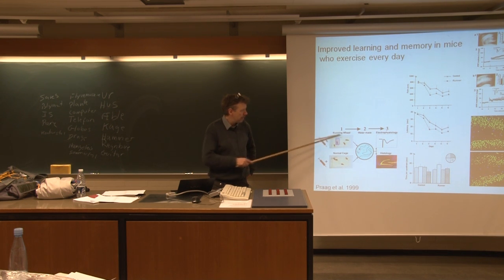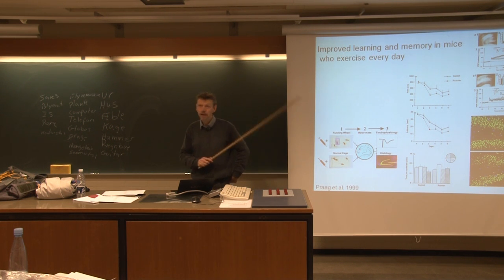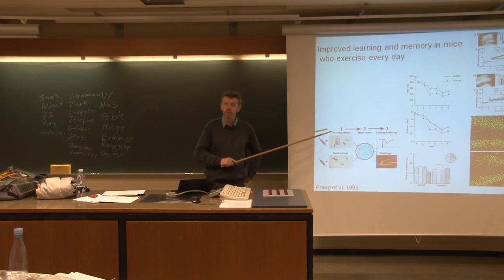Then she had another group of mice, and the only thing they got in their cage was a running wheel — with free access to it. Mice like running wheels, so they would spend at least an hour running in this running wheel each day for five to six weeks.